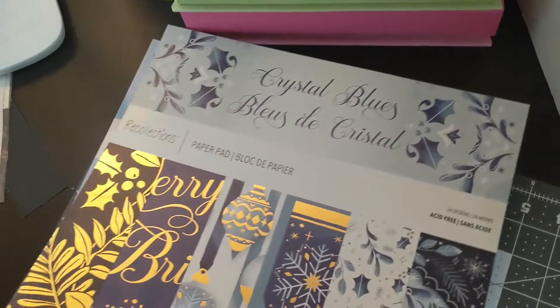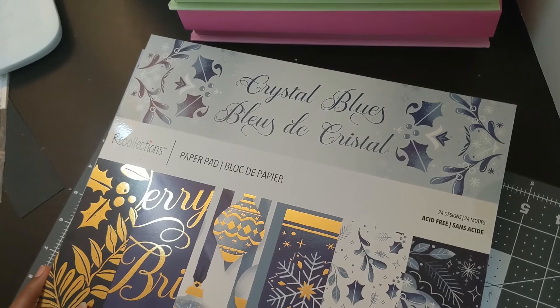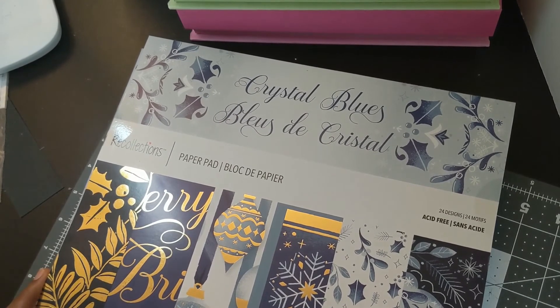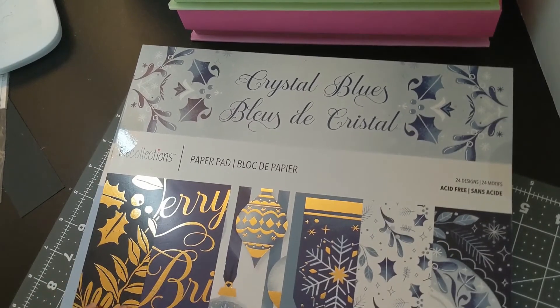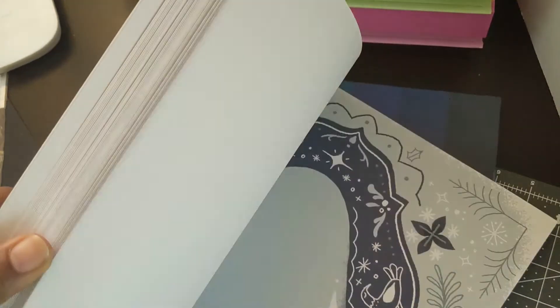And then there's Crystal Blues. I think I bought a blue hot buy pad from Michael's a couple years ago — the one with the black angels — and I loved that blue and gold. So they have this one this year, Crystal Blues, and it has all different shades of blue.